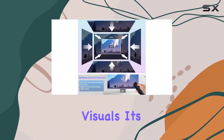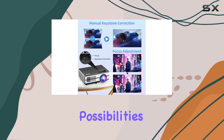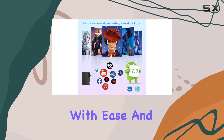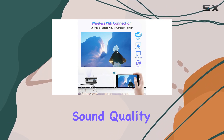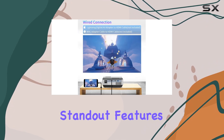But this projector isn't just about visuals. Its smart Android 7.1 OS opens up a world of possibilities, allowing you to stream content from your favorite apps and websites with ease. Thanks to its Bluetooth connectivity, you can wirelessly pair your projector with speakers for immersive sound quality, or a mouse and keyboard for added convenience.